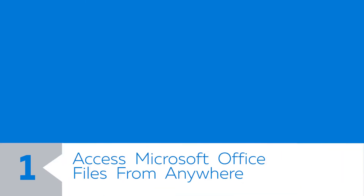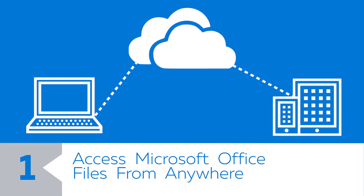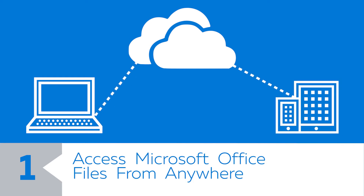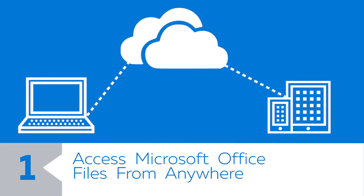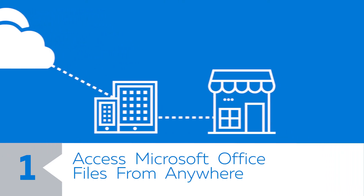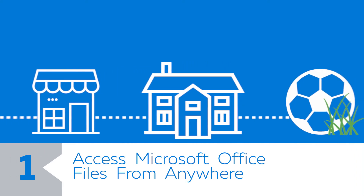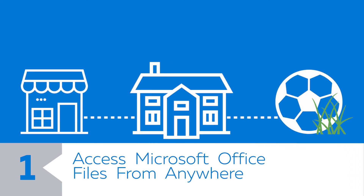Number one: access Microsoft Office files from anywhere. No more lugging your laptop everywhere just so you can access that Excel spreadsheet on your hard drive. With all of your files stored in OneDrive, you can work on and collaborate on documents anytime from anywhere, even at your daughter's soccer game — during halftime, of course.